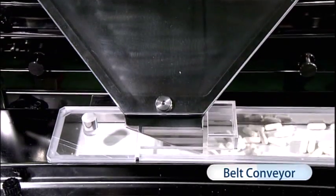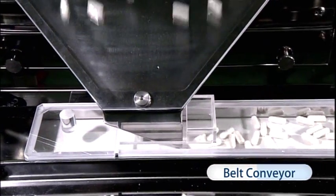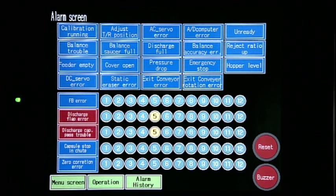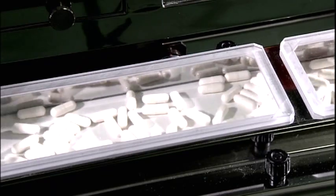Installation of a conveyor belt after the discharge chute prevents contamination by defective products. The belt reverses direction should the discharge flap malfunction.